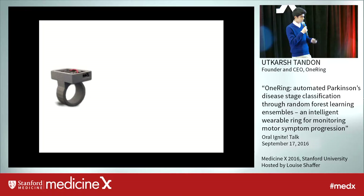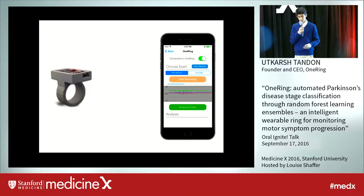So how does the system work? It comprises two major components: the wearable ring and the iOS system so that a patient can conduct diagnostics. They're connected together using Bluetooth.